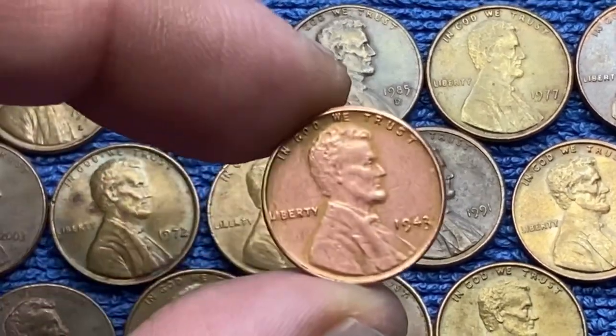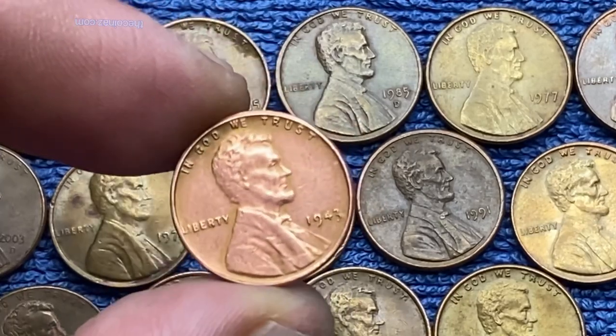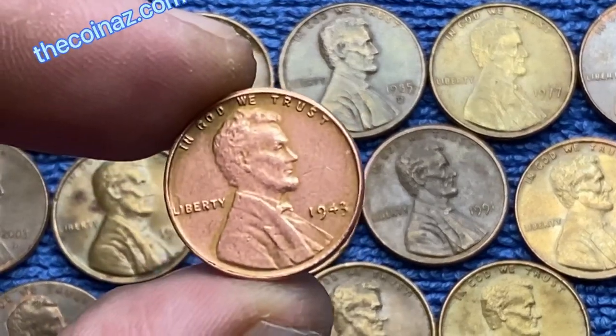Hello friends, I welcome you to the Coin Us channel. Today I want to tell you about the most expensive American Lincoln penny coin.